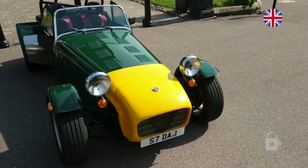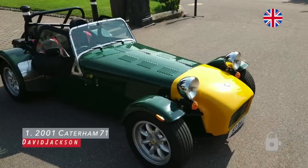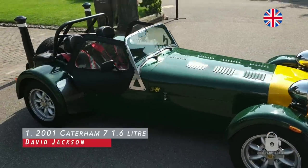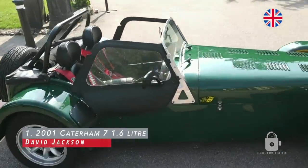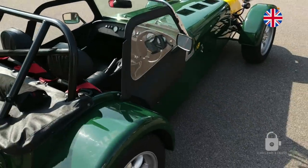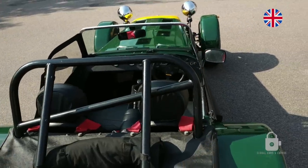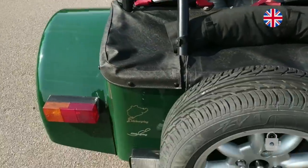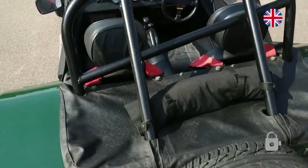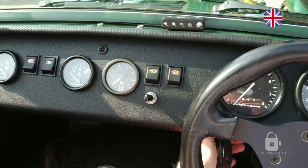This is my 2001 Caterham 7, 1.6 litre. She's nearly 20 years old now and she's been in my family all of that time. We've been to many, many places including Europe, the Nürburgring as you can see, and the Stelvio Pass. Let's start her up.